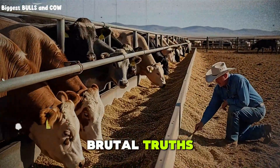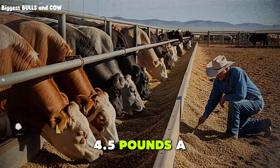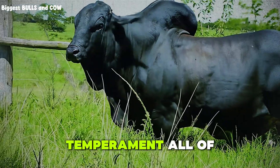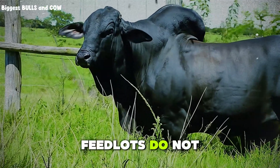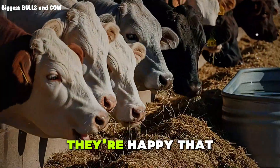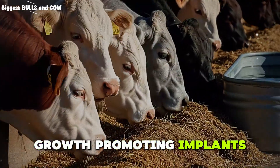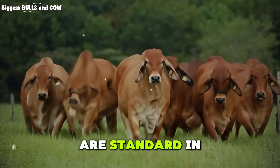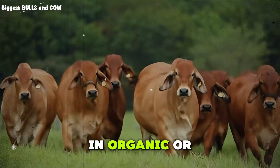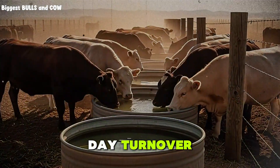Not every animal gains the same. In a pen of 100 head, you will have rock stars gaining 4.5 pounds a day and slackers barely pushing 2.5. Genetics, health, temperament — all of it plays in. Feedlots do not babysit individuals; they manage the average. If the pen average is 3.3 pounds per day, they're happy. Also, growth-promoting implants like Revalor or Synovex are standard in commercial feedlots. They boost gain by 10 to 20 percent and improve feed efficiency. They are not used in organic or natural programs, but in conventional feedlots chasing 110-day turnover, they are almost universal.